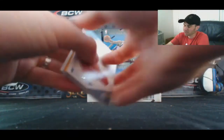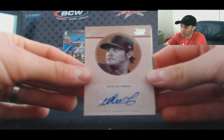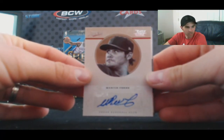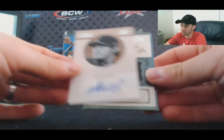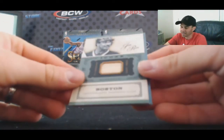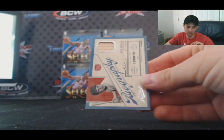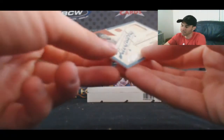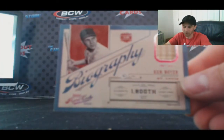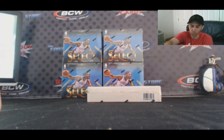We've got three hits in this one. Martin Perez Rated Rookie Signature numbered to 99, an Icons bat piece of Jim Rice numbered to 10, and a Biography bat piece of Ken Boyer numbered to 49.